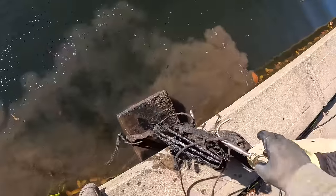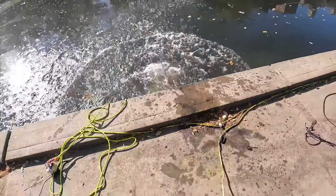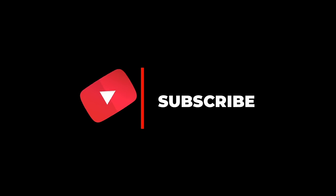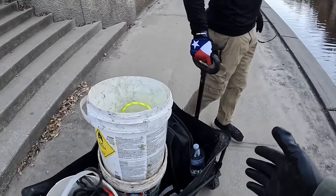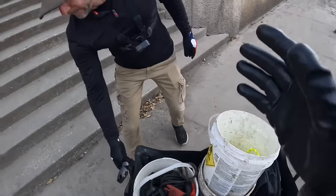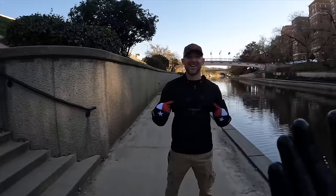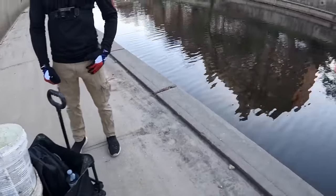Welcome back to another episode of Outdoor Influencer! I'm here in Kansas City, Missouri with my friend Dennis. We've got a brand new magnet and a brand new rope - Dennis lost the last one when we went magnet fishing together. It got stuck and the rope snapped. Anyway, we've got a brand new setup, let's get it in the water.